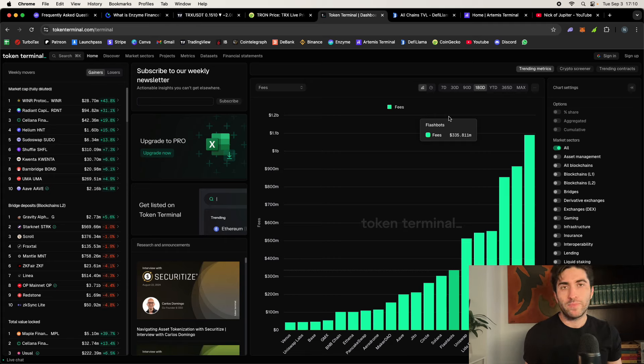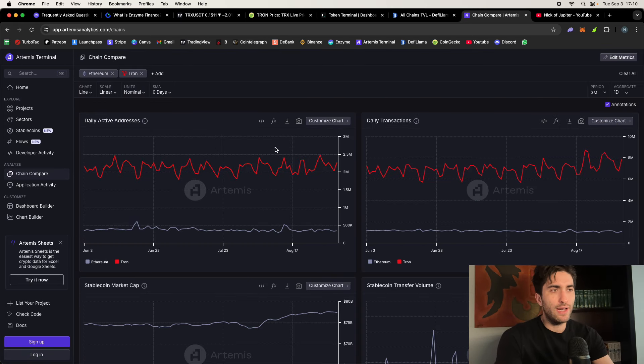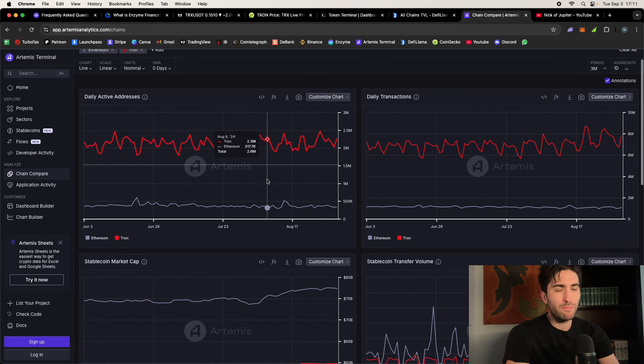Why? Because Tron's gas fees are cheap and transactions are instant, so there are far more users active daily. On Artemis, using chain compare between Ethereum and Tron, Tron has 2.3 million daily active addresses versus Ethereum's 340,000 — almost 8–10 times as many users. Tron also has 8 million transactions per day versus Ethereum's 1 million. Despite having much lower TVL, it's still giant and kind of slept on. People don't really talk about Tron, yet it generates nearly the same revenue as Ethereum through sheer volume of activity.